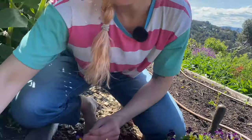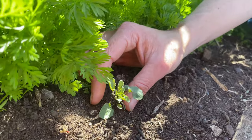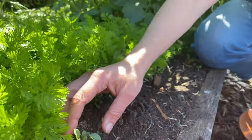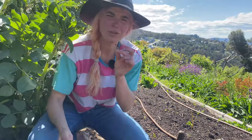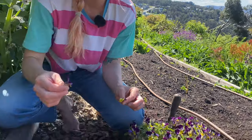Heartsease self-seeds so prolifically, which is a really gorgeous thing. If you come over to the carrot patch you'll see there's a little baby plant that's just self-sown. I'll pull them out if they're in really awkward spots, but sometimes I try to transplant them too. I love things that are so prolific — you can just have that abundance. And it's so great when it's edible at the same time.